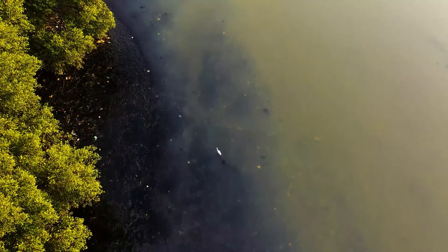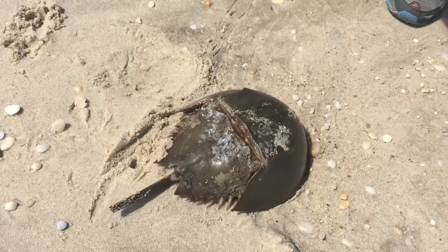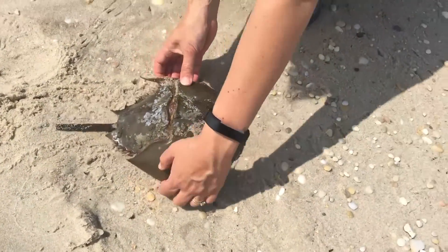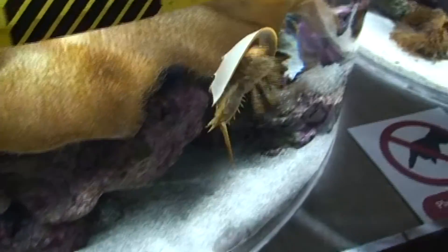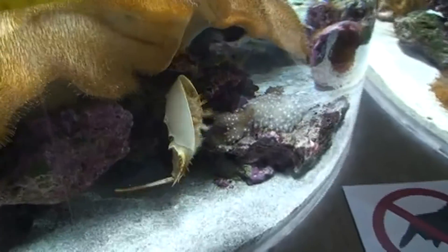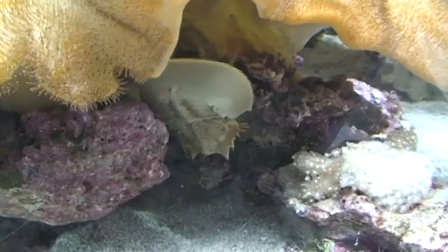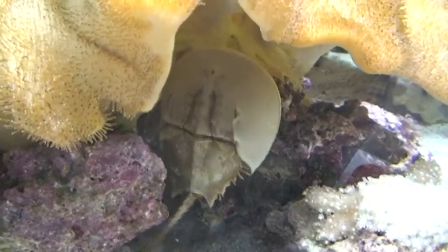Today on Animal Fact Files, we're discussing mangrove horseshoe crabs. The mangrove horseshoe crab is one of the three lesser-known horseshoe crab species. There are four living horseshoe crabs, and the most documented species hails from North America. The mangrove horseshoe crab, however, along with the other two living species, lives in Asia.